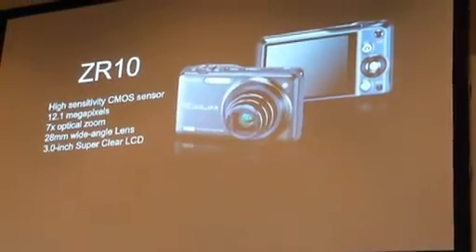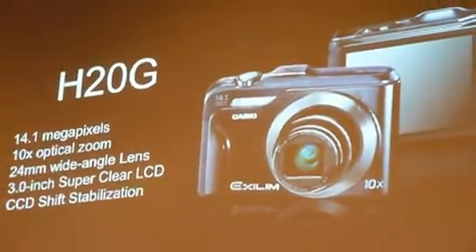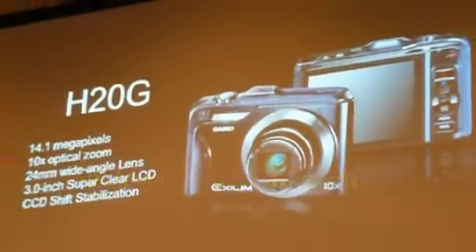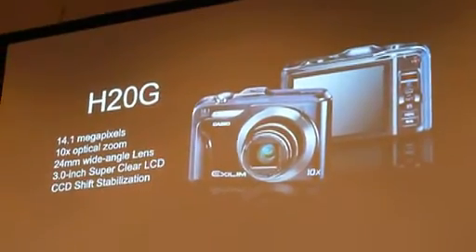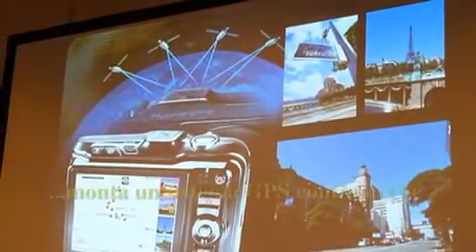Take a look at this example that provides dramatic progress in travel entertainment, turning the camera into an essential travel partner. This model has two major distinguishing features.